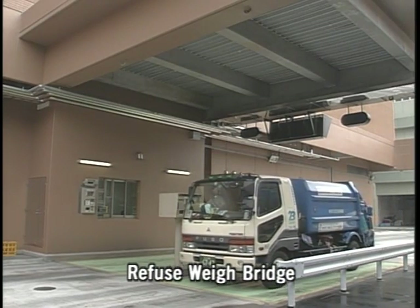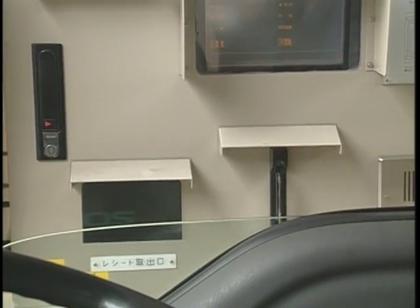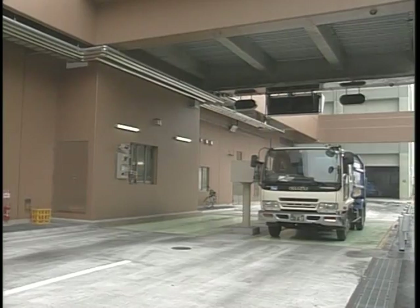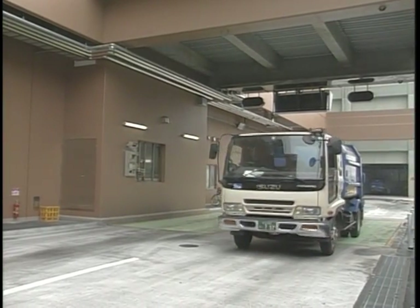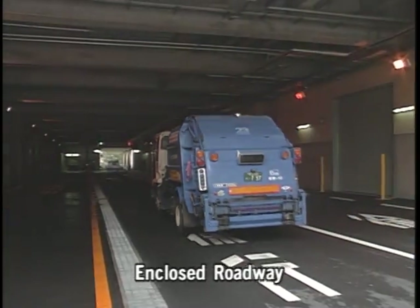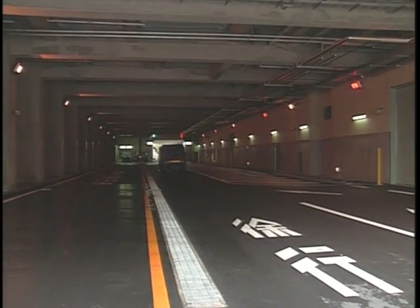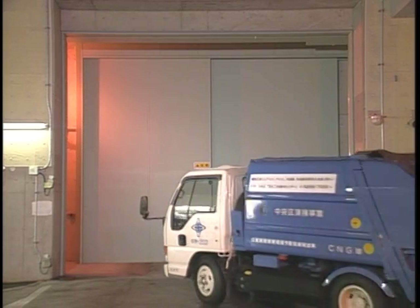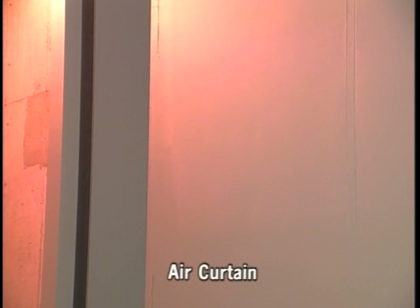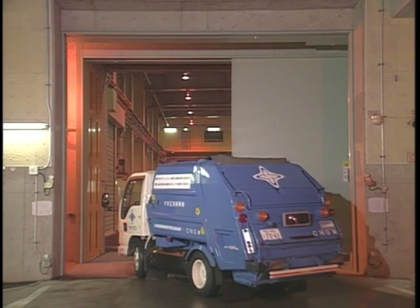A waste collection truck arrives at the plant. The refuse weighbridge records the amount of waste as well as details of each truck for use in collection system management. From this point on, the truck drives through enclosed roadways inside the plant. Odors are prevented from reaching the outside by automatic doors, which open only to allow trucks access to the platform, and by a curtain of blown air.